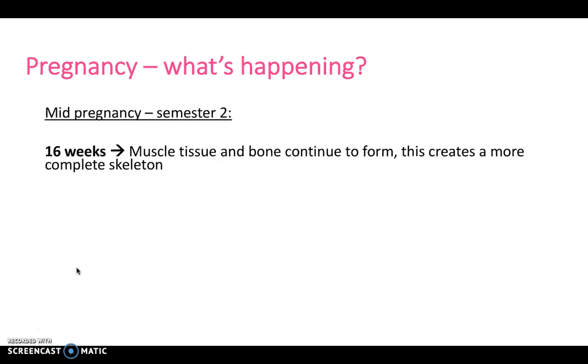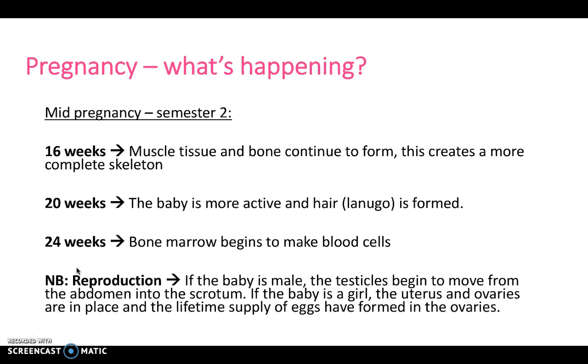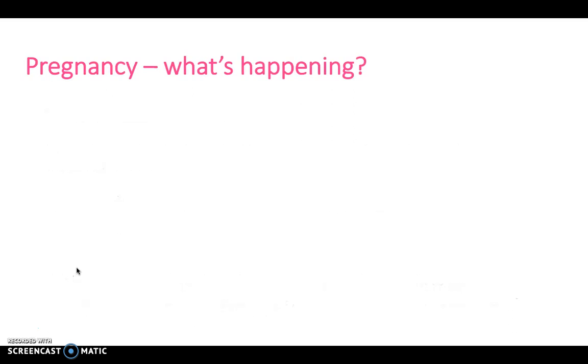In trimester two, at around 16 weeks, all the muscle tissue and bone continue to form, creating a more complete skeleton. At around 20 weeks, the baby is more active, and lanugo hair is formed. At 24 weeks, the bone marrow begins to make blood cells. If the baby is male, the testicles begin to move from the abdomen into the scrotum. However, if the baby is a girl, the uterus and ovaries are in place, and the lifetime supply of eggs have already formed in the ovaries.